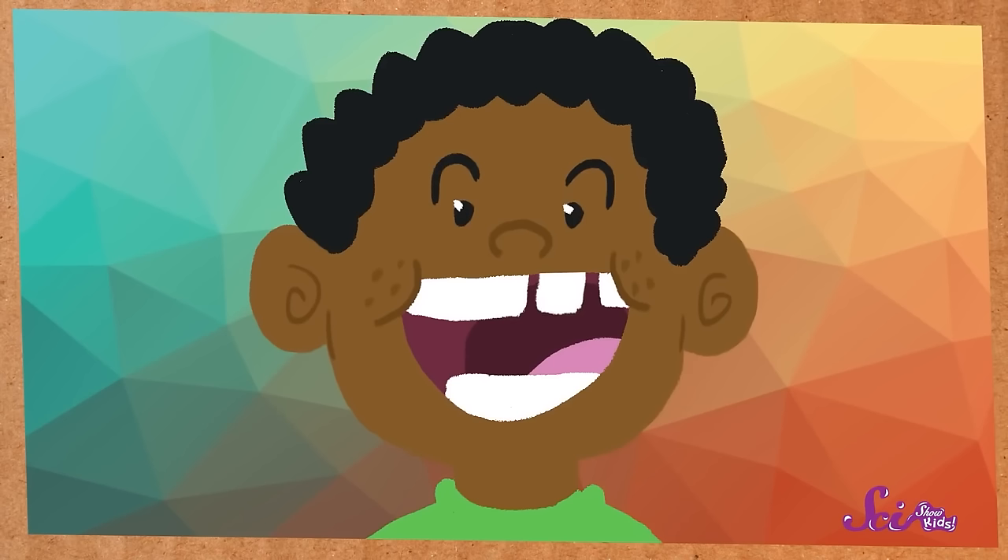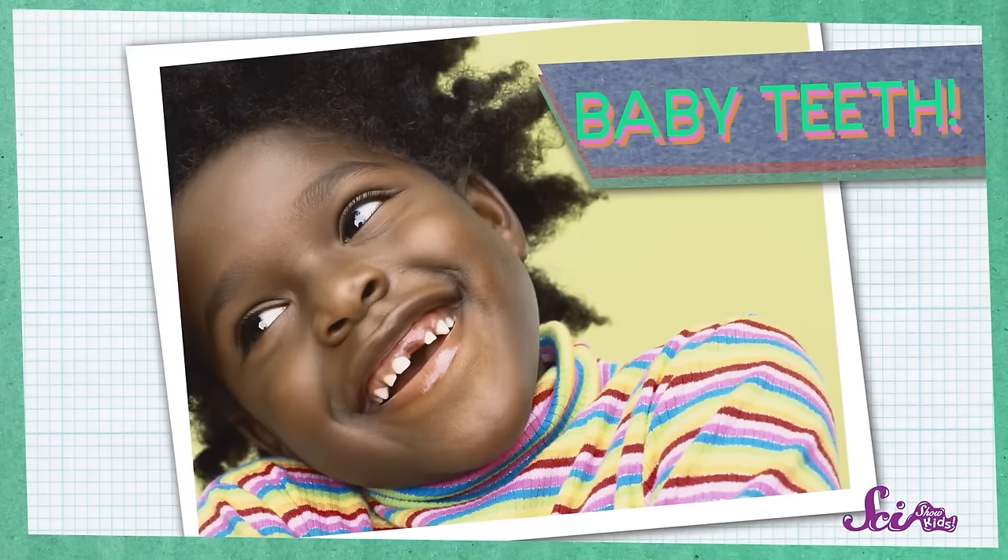Maybe some of you are missing a tooth or two too. Have you lost a tooth yet? If you have, you know what it feels like — your tooth starts to get a little bit wiggly, then a little loose, and soon you can twist it all the way around. Then one day, pop! It's out of your mouth. But don't worry, it doesn't hurt. And these teeth are supposed to fall out — they're your baby teeth!